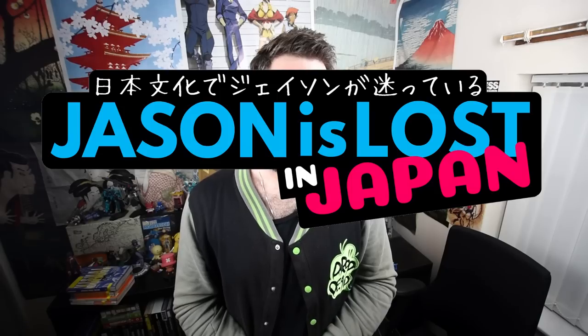Hello, people of the world. This is Jason is Lost — Japanese culture, adventure, and unboxing lots of Japanese stuff.